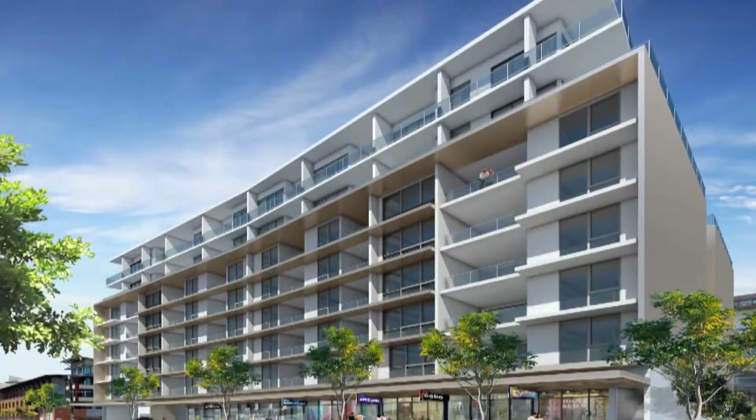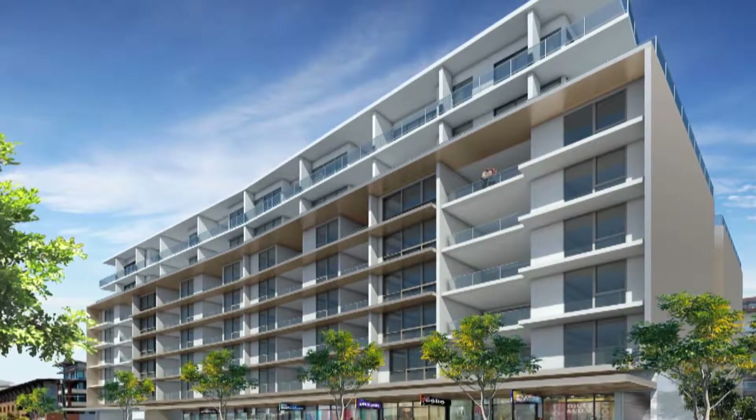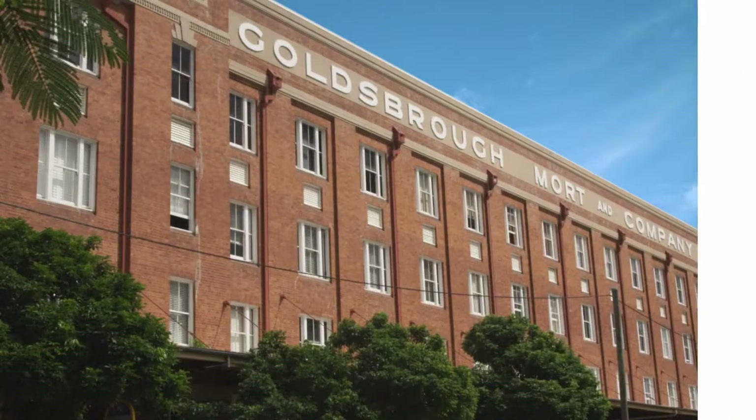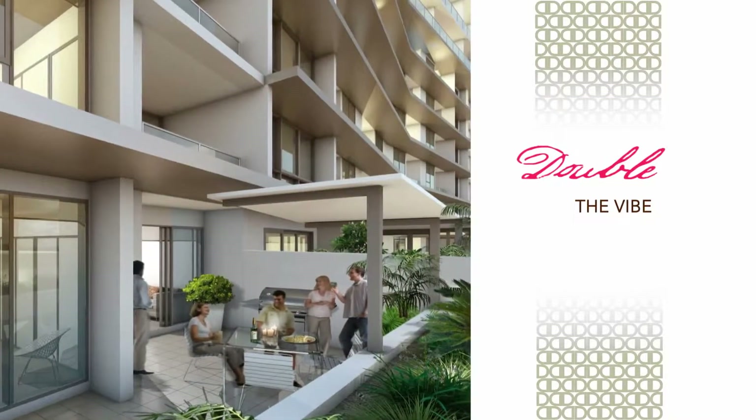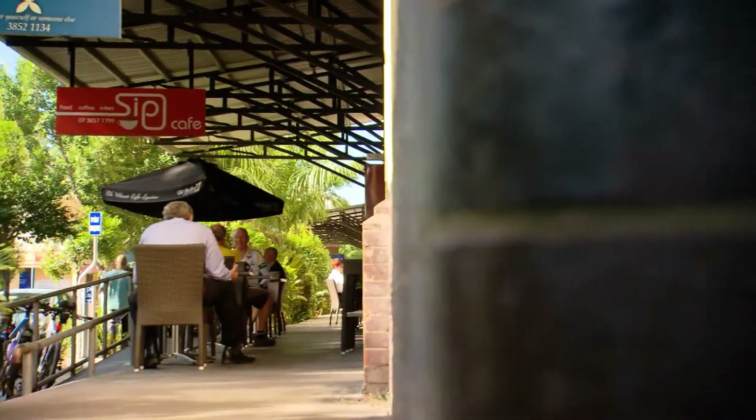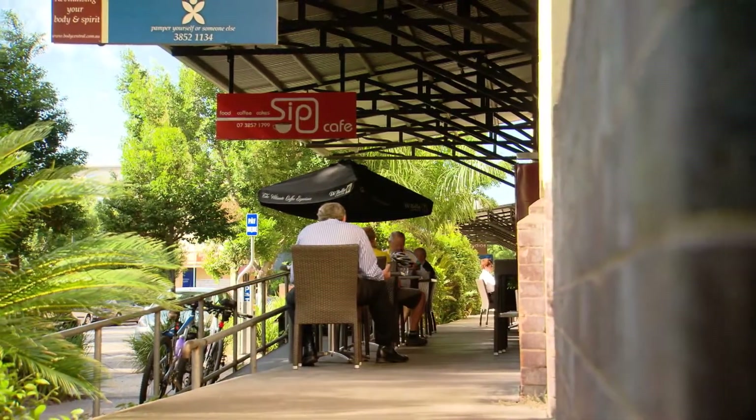Set over eight levels, Double One Three catches the essence of Tenerife in a tasteful mix of historic wool store ambience and modern apartment living. The materials draw on the palette of surrounding Tenerife to create a vibe that's warm and comfortable.